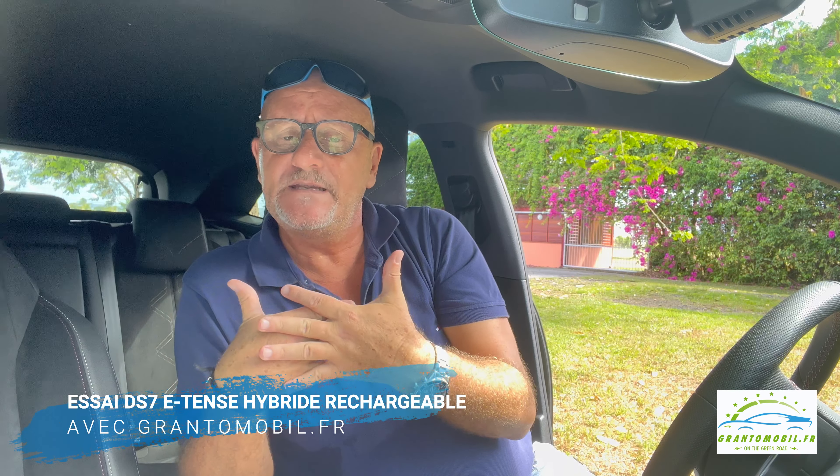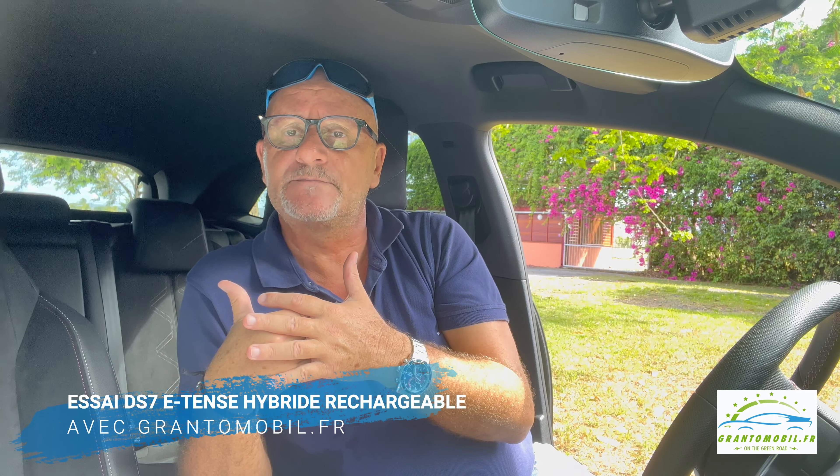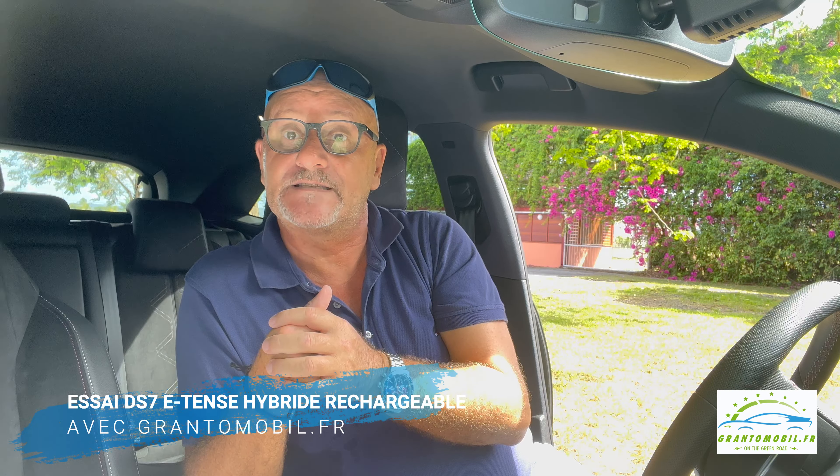Un style chic assumé qui sent bon le luxe à la française. À vous de voir donc — on part de chez DS Martinique pour arriver ici et vous la faire essayer sur les routes de Martinique.